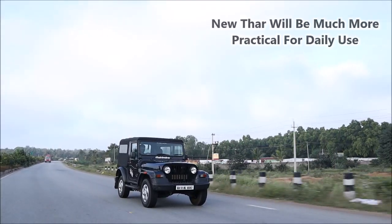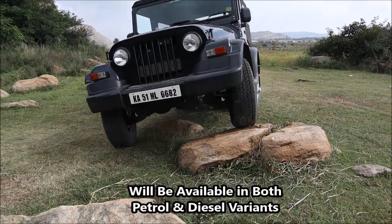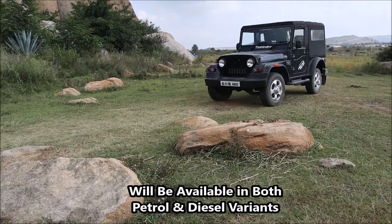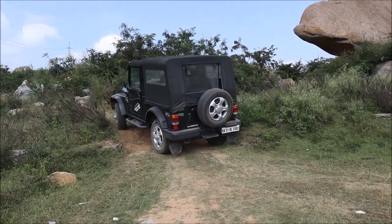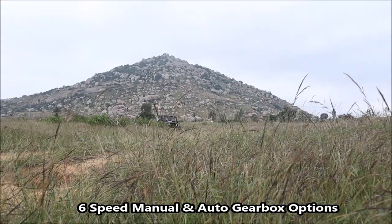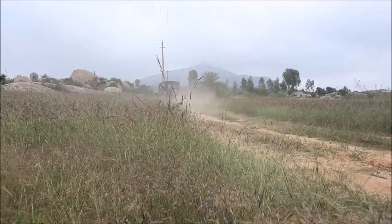The new Thar will be a more practical SUV. In terms of the engine, the Thar will more likely get a 2-litre turbocharged 4-cylinder diesel which is BS6 compliant, with a peak power of 140 PS. Along with that, for the first time Mahindra is going to introduce a petrol variant in the Thar — a 1.5-litre turbocharged 4-cylinder petrol with a maximum power of 163 PS. We hope the new Thar will come with a 6-speed manual and a 6-speed automatic gearbox as well, making it a completely new off-roading machine.